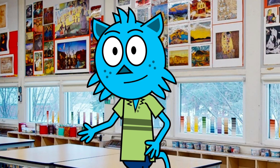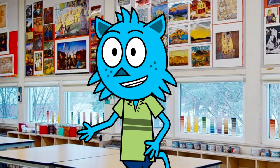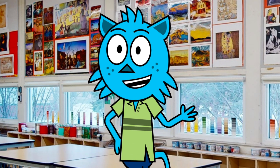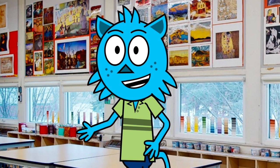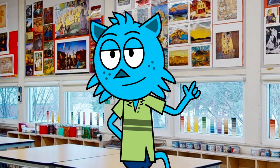First up, let's check out the art room. This is where students can really let their creativity shine and learn new art techniques. It is a bright and welcoming space with plenty of natural light so you can see all of your work in the best possible way, and there is plenty of room to spread out and work on your projects, no matter how big or small they may be.